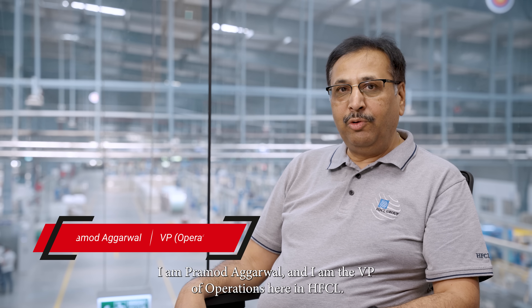I'm Pramod Agarwal and I'm VP Operations here at HFCL, looking after all the three plants. I've been with this company for the last 29 years and in the industry for the last 38 years.